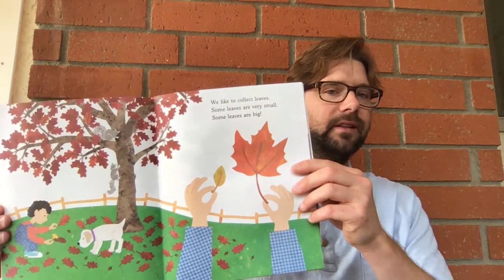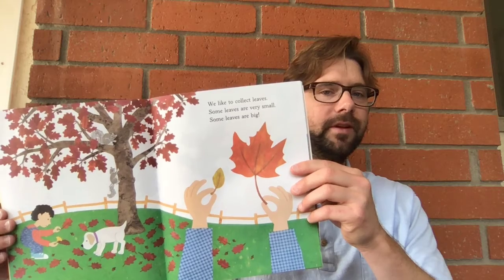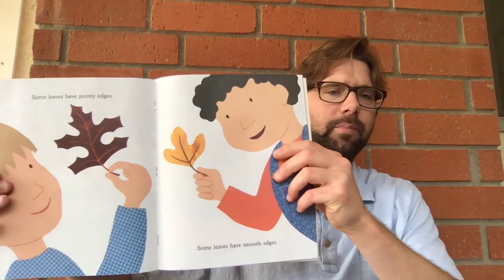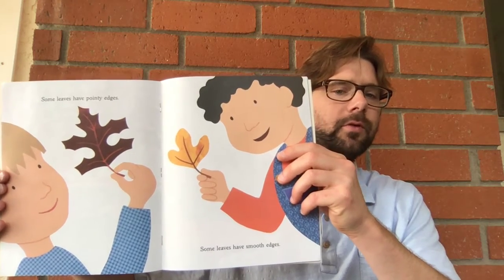We like to collect leaves. Some leaves are very small. Some leaves are big. Some leaves have pointy edges. Some leaves have smooth edges.